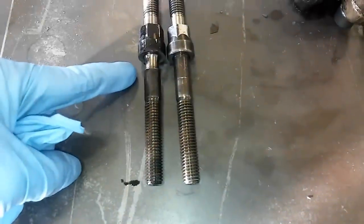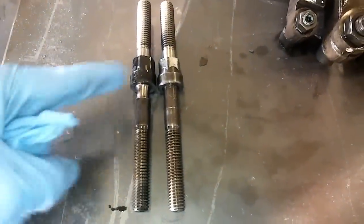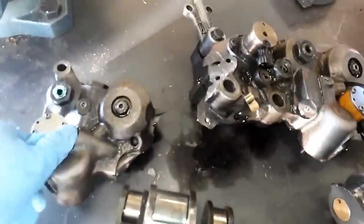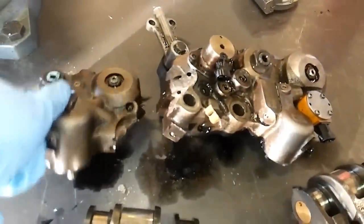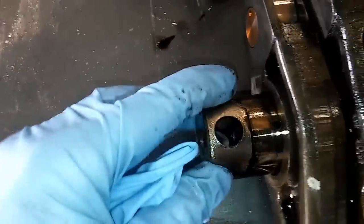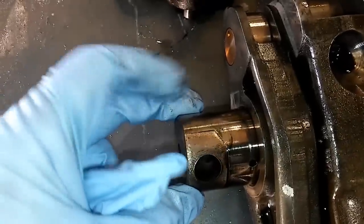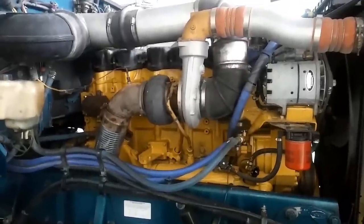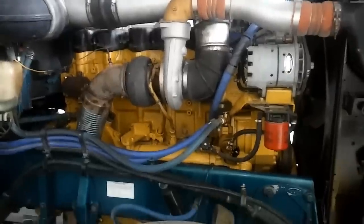When they switched to the twin turbo Acert design, they had another problem: broken bolts that hold the rocker arms down, which could then break the rocker arm shafts and the IVA and Jake housings — obviously very expensive. Sometimes the bolts would get stuck in the head and could damage it if not removed. You can see the wear caused by the bolts being loose and wearing into the head here. So what's the best engine? Of course, it is the 6NZ C-15.